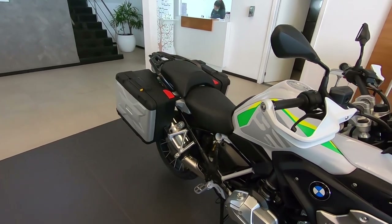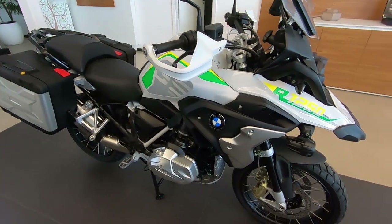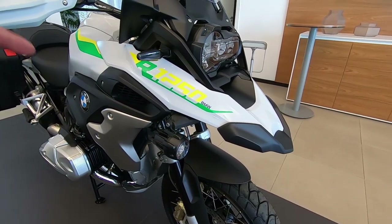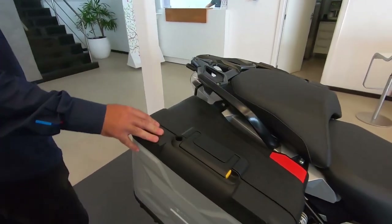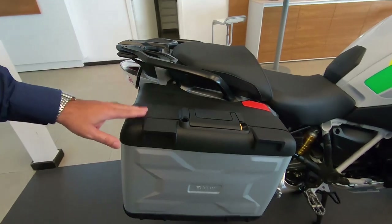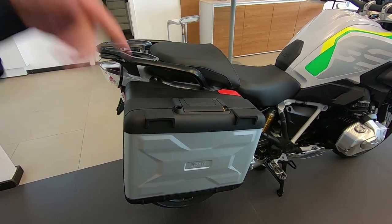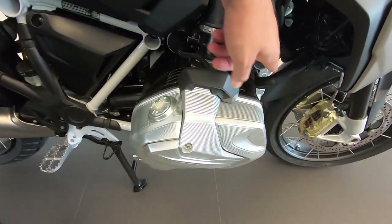Essa edição limitada no Brasil já vem com farol de milha. Lembrando que é a versão premium da BMW 250 — ela não tem farol de milha, exceto nessa edição Brasil. Já vem com farol de milha e com as malas laterais. Só de valores, essas malas laterais estão próximas de R$9 mil reais as duas. Então já vêm de série nessa moto. E além disso já tem a tampa do motor utilizada — o pacote opção 719. Tá lindo, cara.